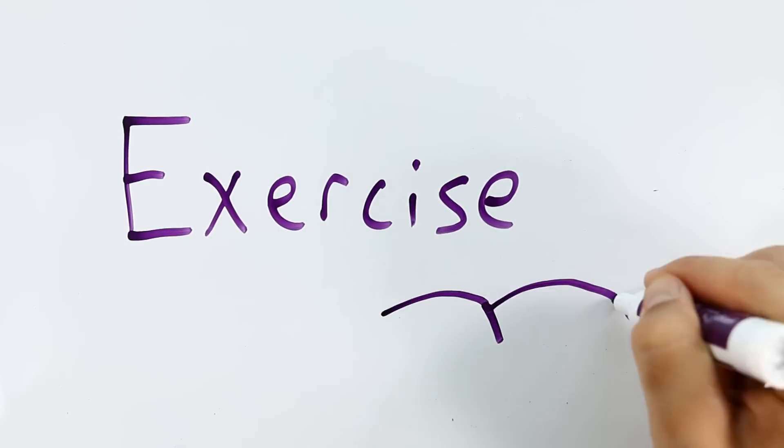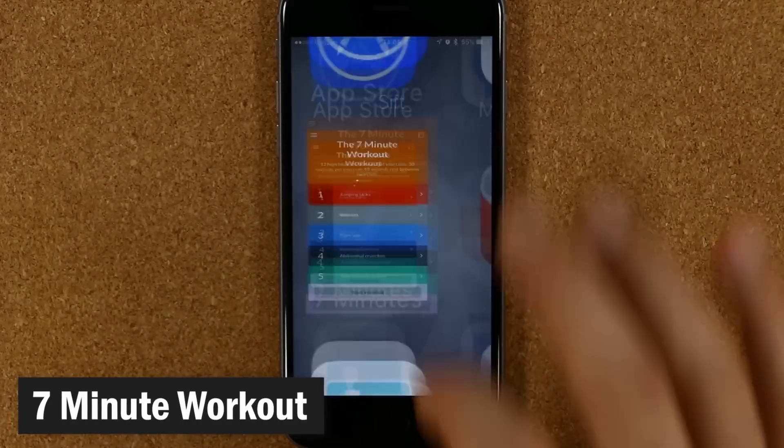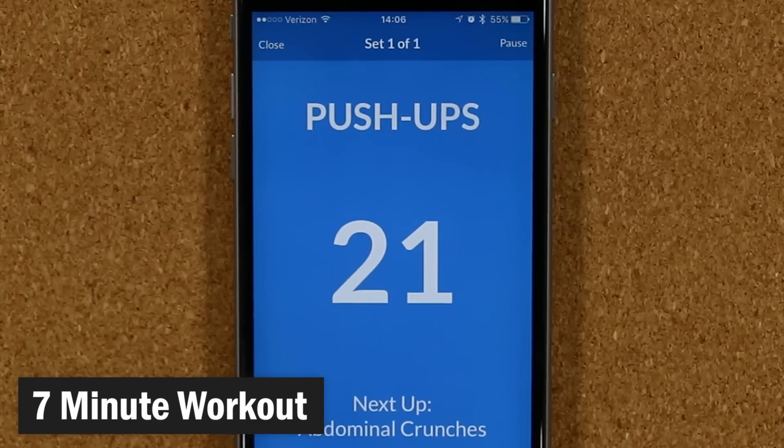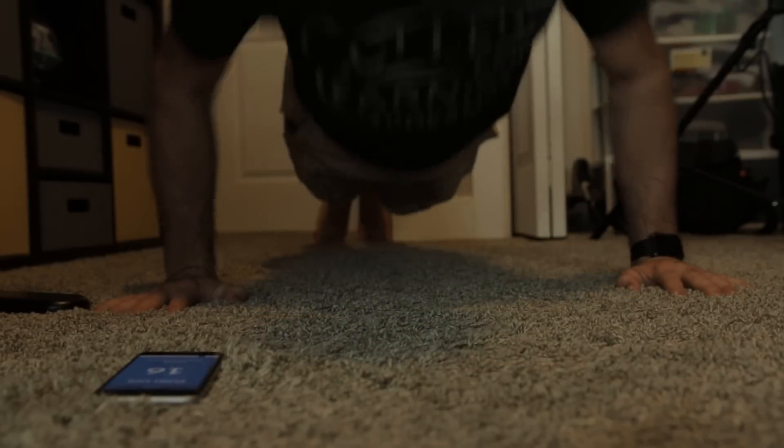One practice that helps me stay productive throughout the entire day is exercising, which is why I use an app called the Seven Minute Workout pretty much every single day. This helps me make sure that even on the days I don't go to the gym, I'm still getting some exercise in.